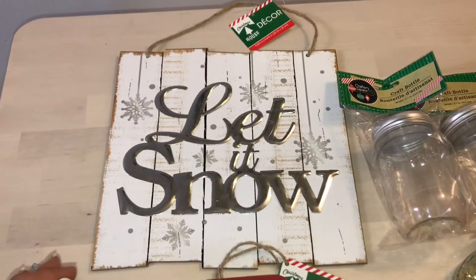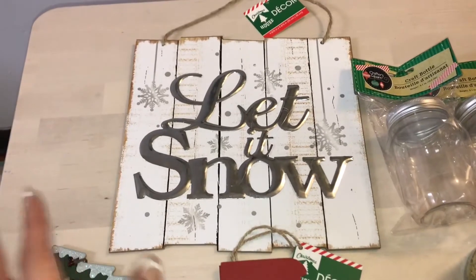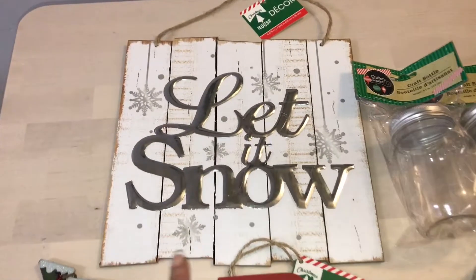Hey, what's up you guys! I wanted to come out here real quick to share this Dollar Tree haul with you. It's just a few items, it's not much, so that's why I'm doing it this way.